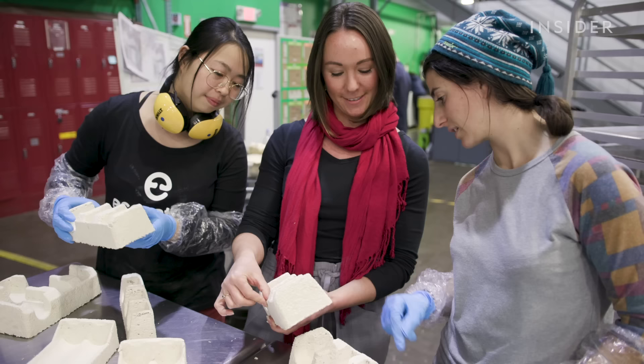They have about a hundred different strains in-house, and they analyze those for the different material properties that they have.